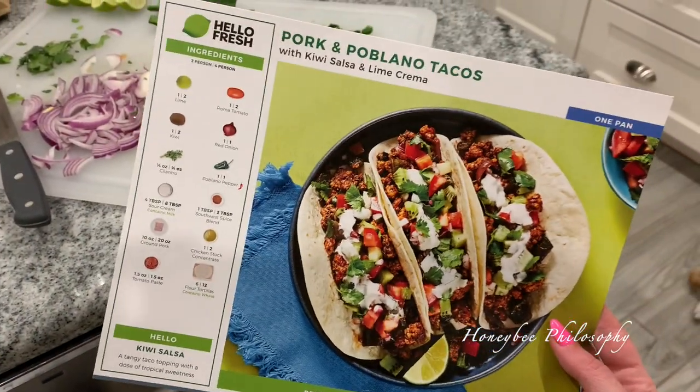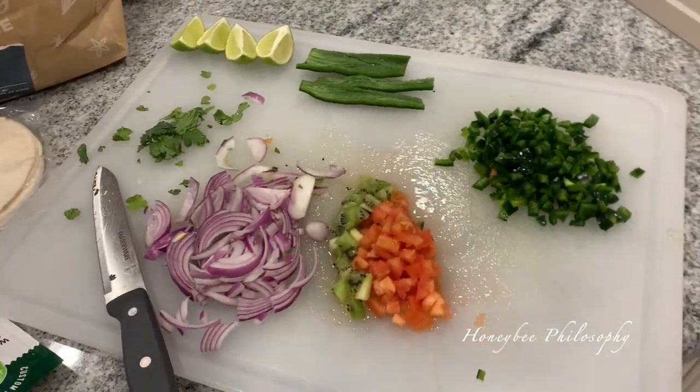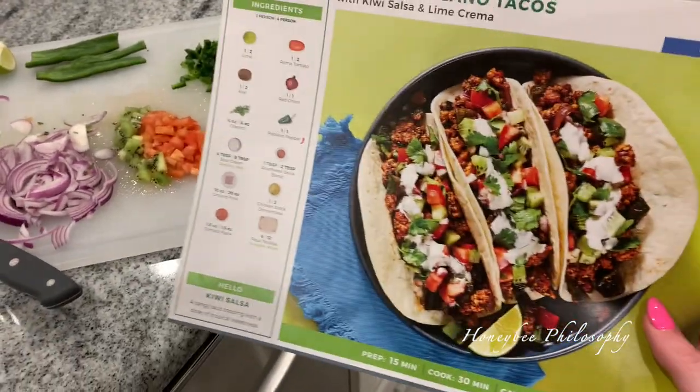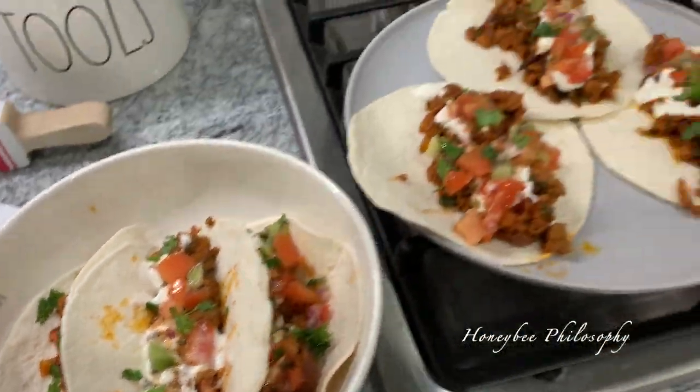Tonight making the HelloFresh Pork and Poblano Tacos. I did a lot of chopping — let me just say a lot of chopping — so I wanted to bear witness. And I'm going to start making the pork for the tacos now. Here's what they look like.